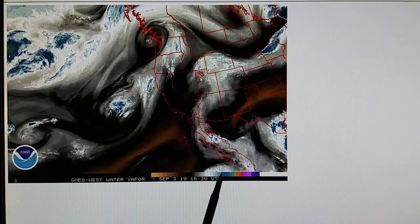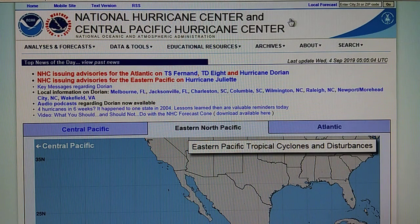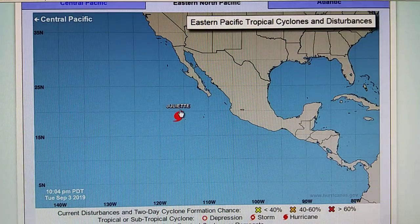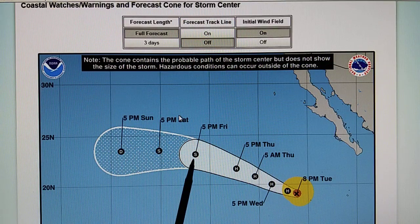Let's take a look at Hurricane Juliet, right down here off the Mexican coast. This formed yesterday and has 120 mile per hour winds — a solid Category 3 storm, fairly powerful. It's moving to the west-northwest at seven miles per hour, and the cone track for that storm takes it basically out to the west by end of the week.